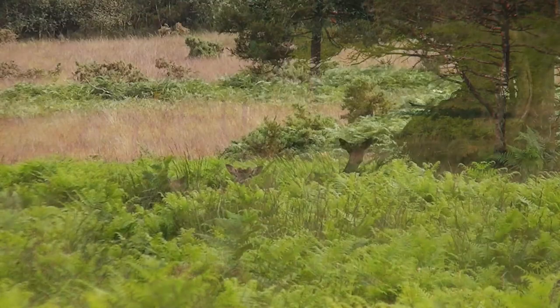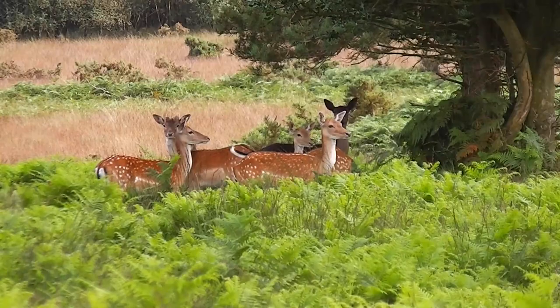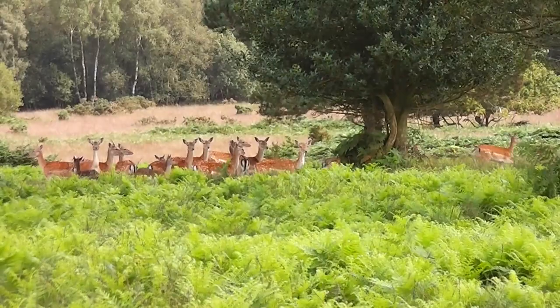The many deer which live around the forest spend most of the day browsing through the woodland, only venturing onto the open heath once the visitors and their dogs have gone home. The high deer population can damage woodland and there are a menace on the roads, but they are a welcome addition to the heathland, helping to suppress the succession to scrub and woodland.